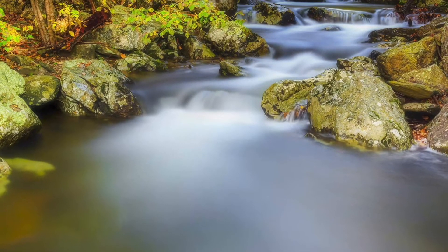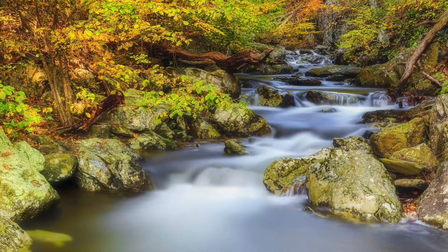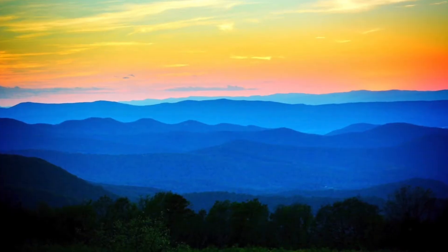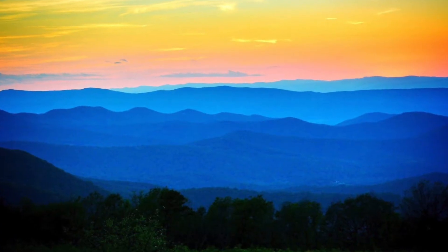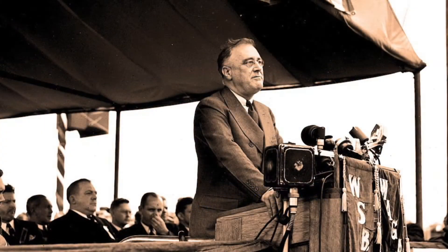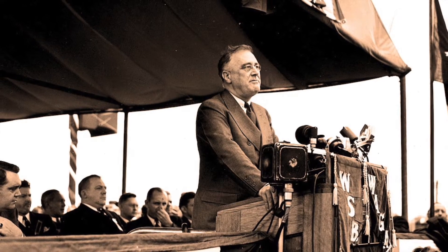This is Shenandoah National Park. Protecting part of the Blue Ridge Mountains in north-central Virginia, it covers 200,000 acres of protected land. Located just 75 miles west of Washington, D.C., it offers a respite from the busy capital. Actually, before Camp David, it was a presidential getaway. The park was established in 1935 by Franklin Delano Roosevelt.